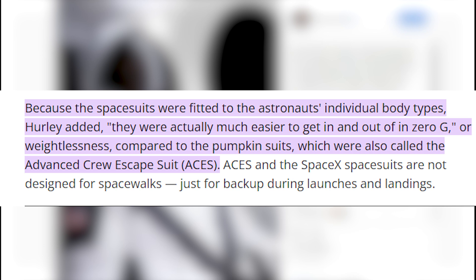One reporter noted that because the space suits were fitted to the astronauts' individual body types, Hurley added they were actually much easier to get in and out of in zero-g, or weightlessness, compared to the pumpkin suits.